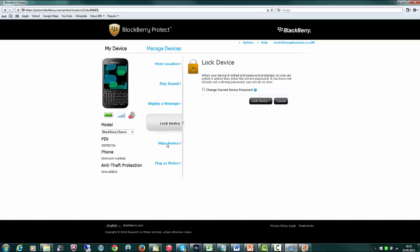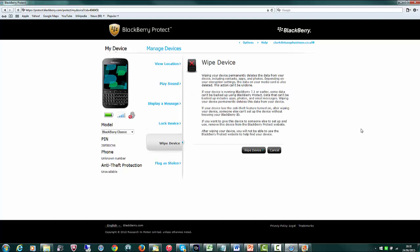I want to talk about Wipe Device quickly — this is something you've got to be super careful with. Make sure your device has definitely been stolen and you're not getting it back, or that there's data on there which is critical that no one can read. Remember you can't reverse this — as it states, the action can't be undone. You'll have to completely set up your phone again with your BlackBerry ID afterwards. Depending on whether you have your media card encrypted, you could lose that data too, as the encryption can't be reversed.